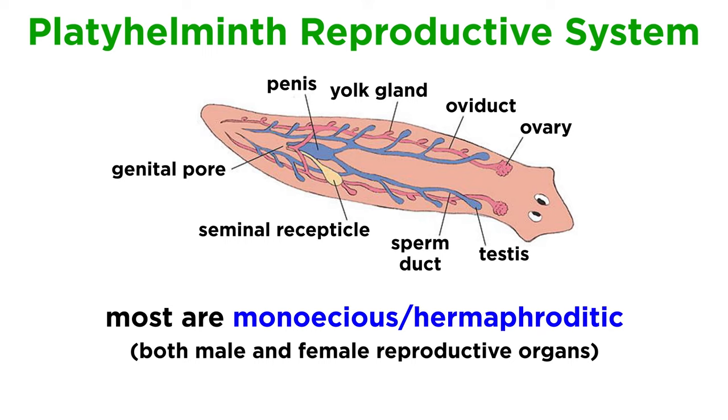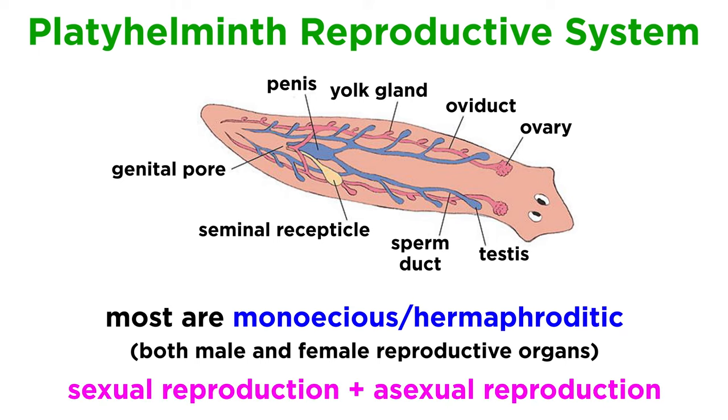Almost all flatworms are monoecious, or hermaphroditic, meaning they have both male and female reproductive organs, and many are capable of both sexual and asexual reproduction. We will cover all of that in a later tutorial, since it is quite different for parasitic and non-parasitic flatworms.